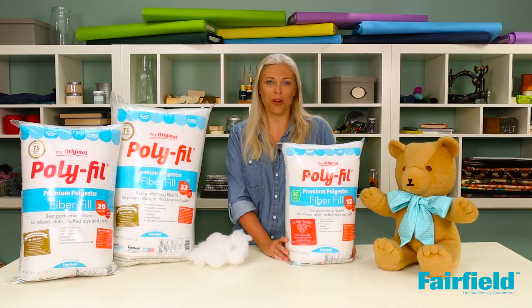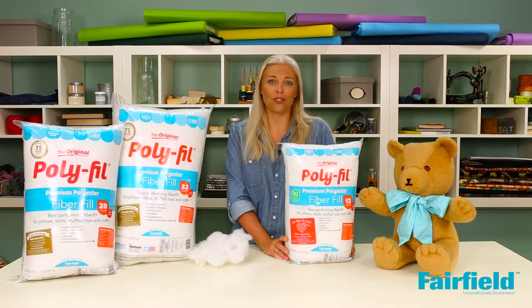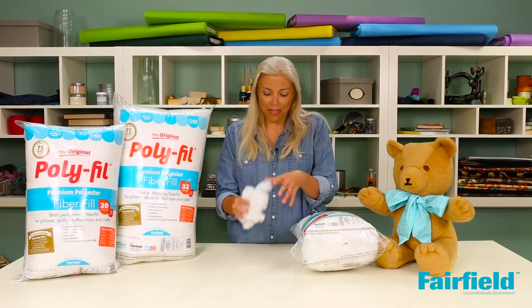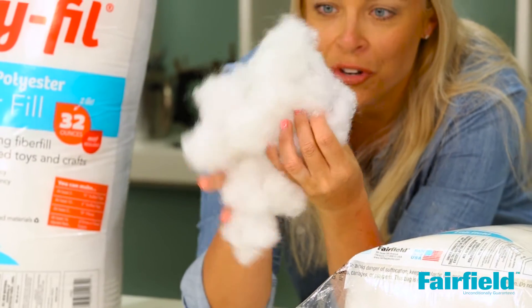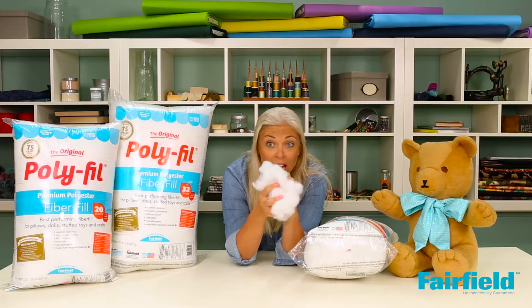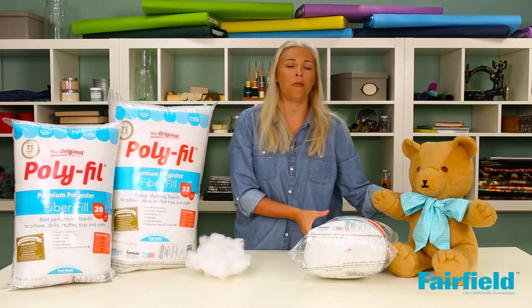Original fiber fill is America's favorite. It's made from a proprietary explosion process that makes it extremely resilient and super fluffy. It's like thousands of tiny springs are popping off in all different directions. This makes your animal really, really comfy and cuddly, and it also provides a very smooth consistency in your animal or pillow.